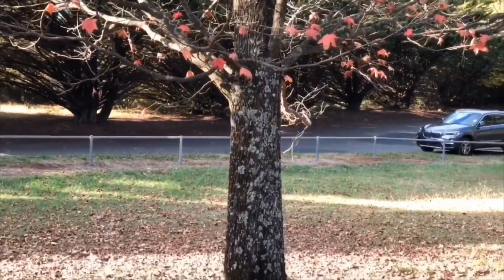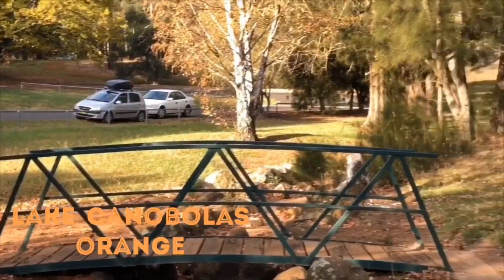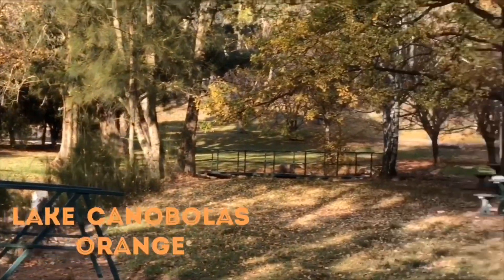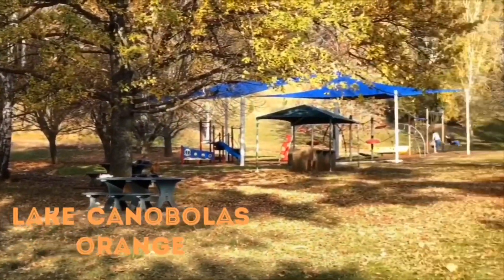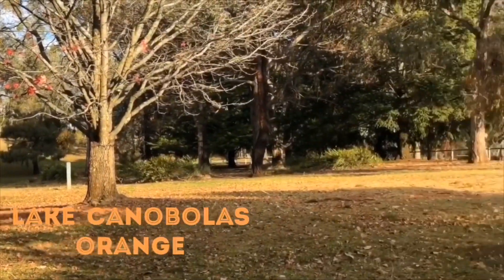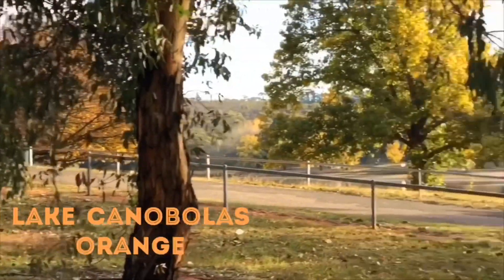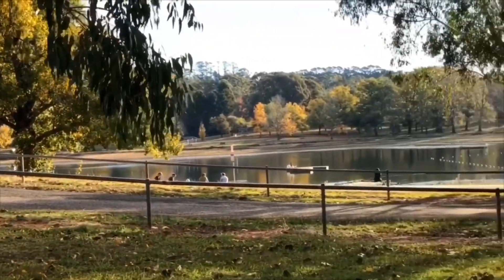Here at Lake Canobolas, the leaves of the trees are almost gone. It is a sign that winter is coming. There is a great spot for a barbecue and for the kids to play, and it has a large tranquil lake where you can spend a romantic day.